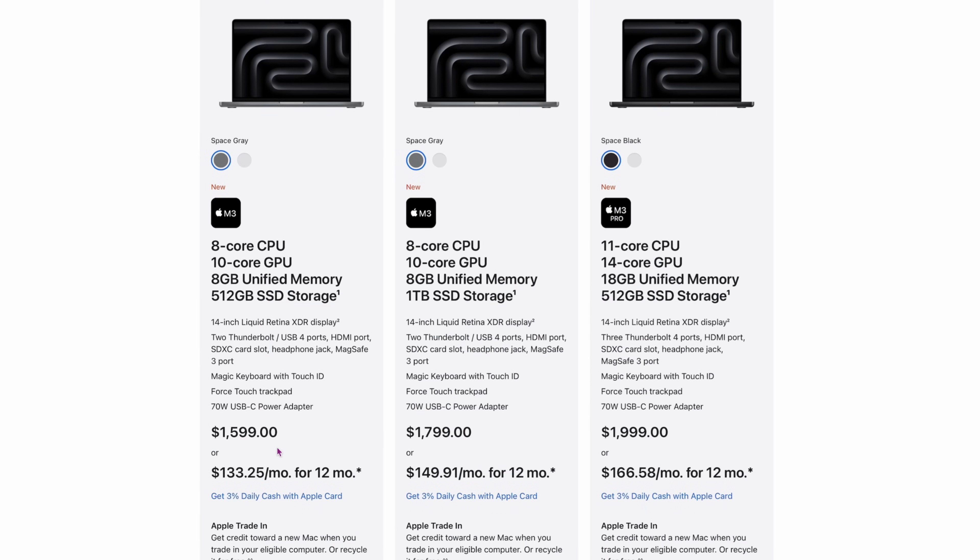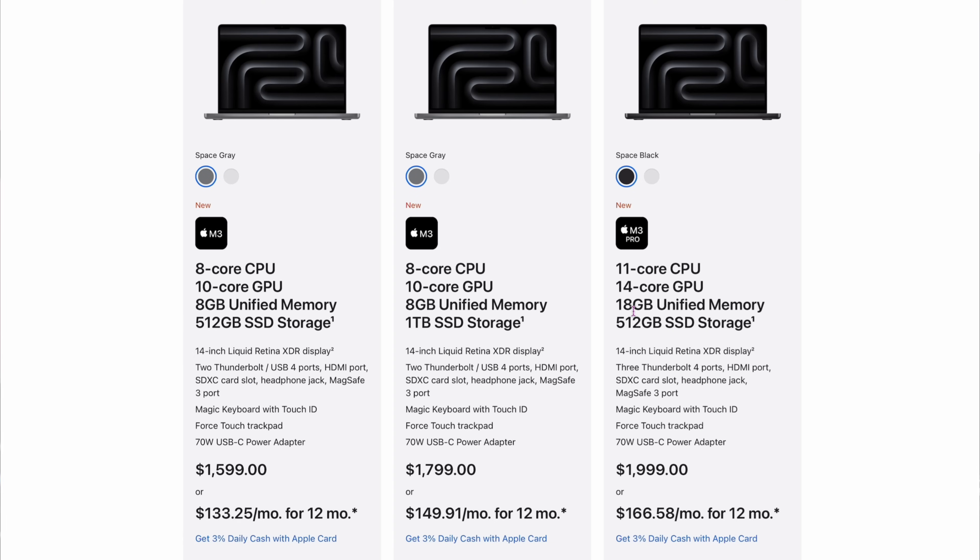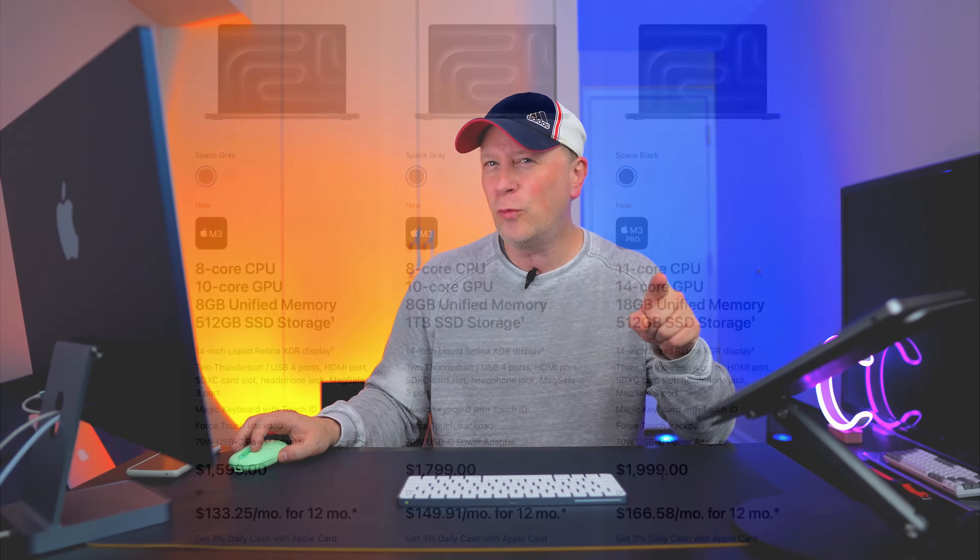On the base model at $1,599, you can only get it in space gray. The only way to get space black on the 14-inch is to go up to the M3 Pro. That model is $1,999 with 18 gigabytes of memory and 512 gigabytes of storage. It's comparable to the old base model — so you're getting a faster chip but barely more RAM. They're giving you about the same, but at $1,999.